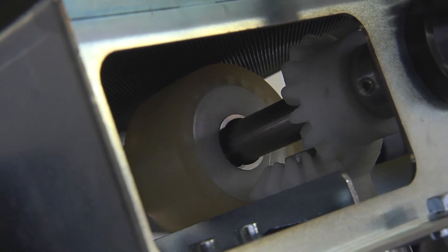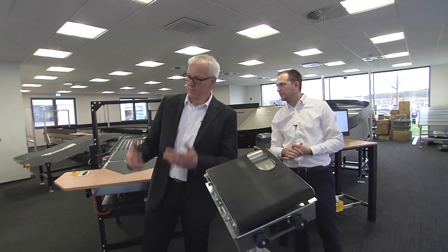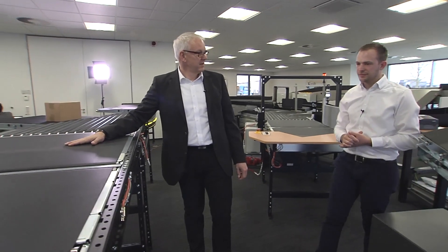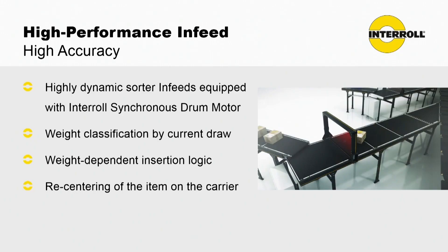So it's completely mechanical, it's reliable, and as I said before, it's proven since 20 years in many applications. To put the product on the sorter, we have developed a new high-performance infeed — a completely new design based on integral drum motors with flexible belts so you have a fixed distance.